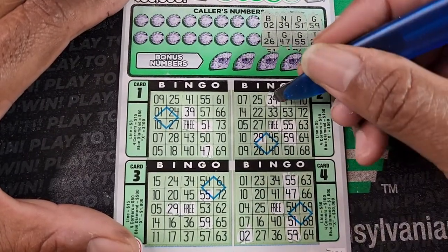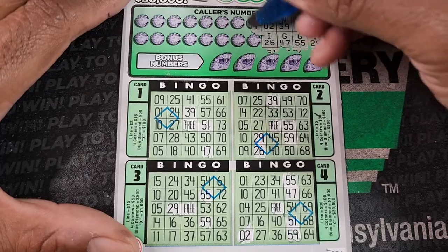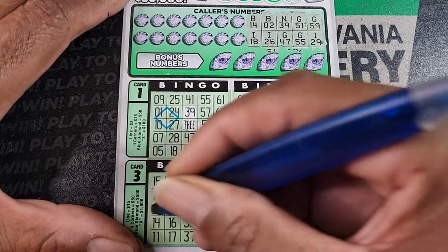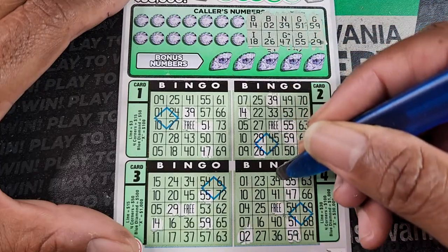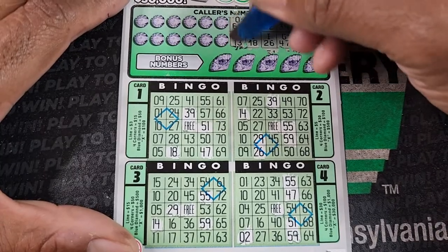I-26. 25. That's it. I'll do it two at a time. B14. B4. 14. And I18.